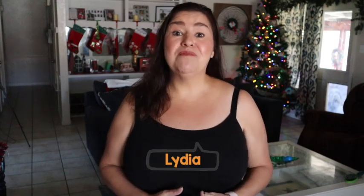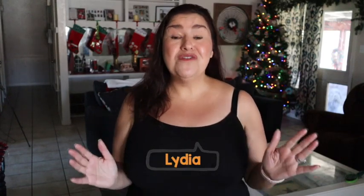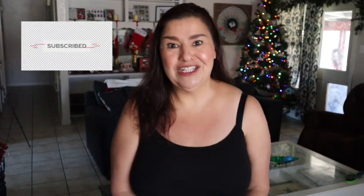Hey everybody, if you are new to my channel, welcome. My name is Lydia. I have been on my keto weight loss journey for over 18 months and I have lost over 85 pounds. I am on my quest to lose 100 pounds, and ultimately 115 pounds is my main goal. If you want to see me get to my goal weight and size, make sure to hit that subscribe button and that notification bell so you find out when all my other videos are coming out.